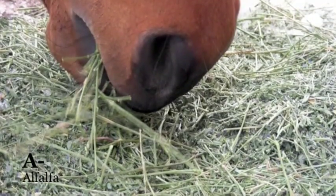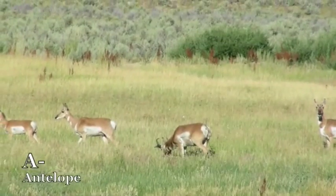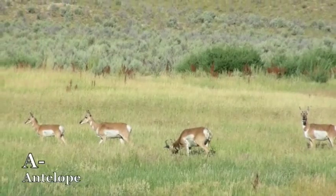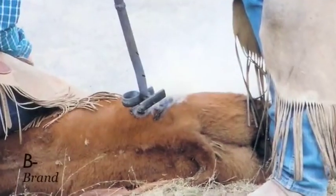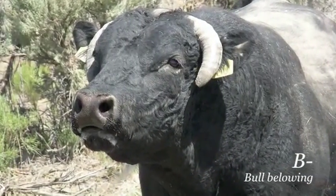A is for alfalfa that we feed to the horses on the ground, and for antelope that roam the fields all around. B is for a brand, a mark of your own, and for bulls that bellow in a deep low tone.